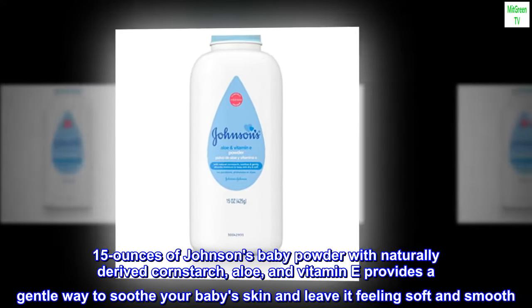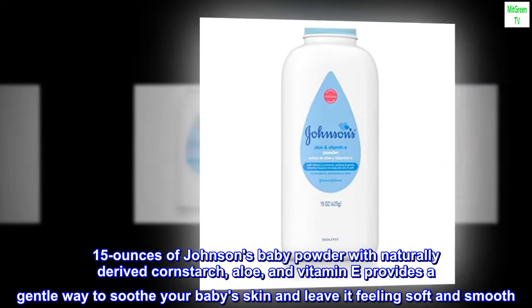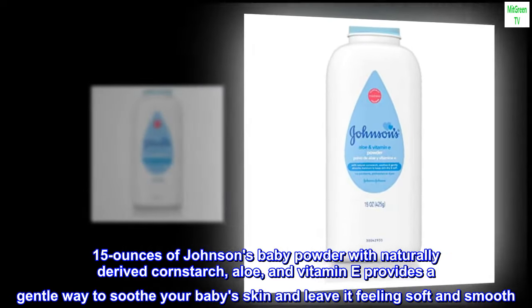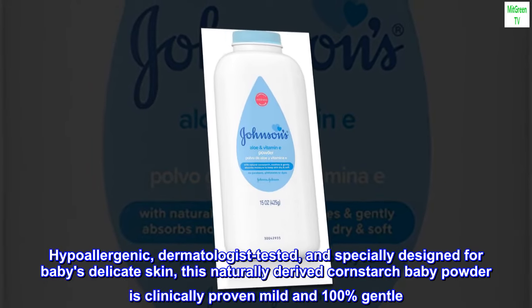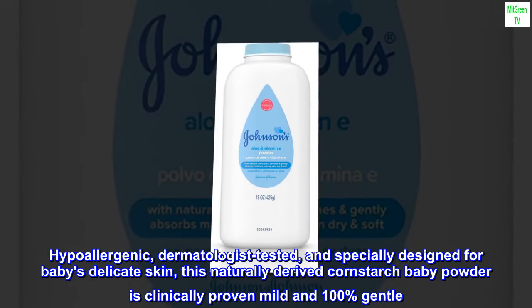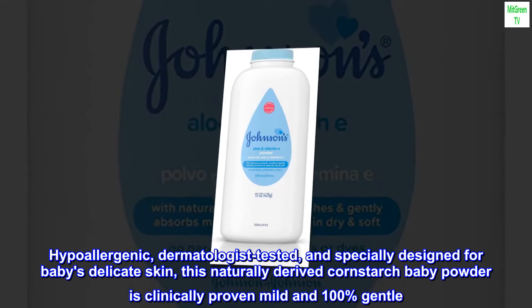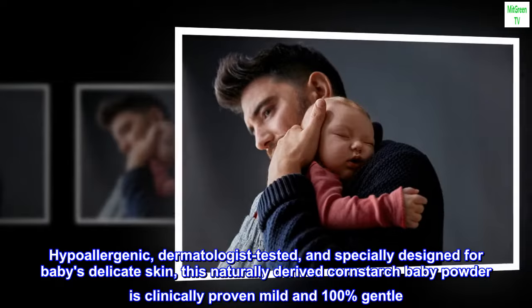15 ounces of Johnson's Baby Powder with naturally-derived cornstarch, aloe, and vitamin E provides a gentle way to soothe your baby's skin and leave it feeling soft and smooth. Hypoallergenic, dermatologist-tested, and specially designed for baby's delicate skin, this naturally-derived cornstarch baby powder is clinically proven mild and 100% gentle.